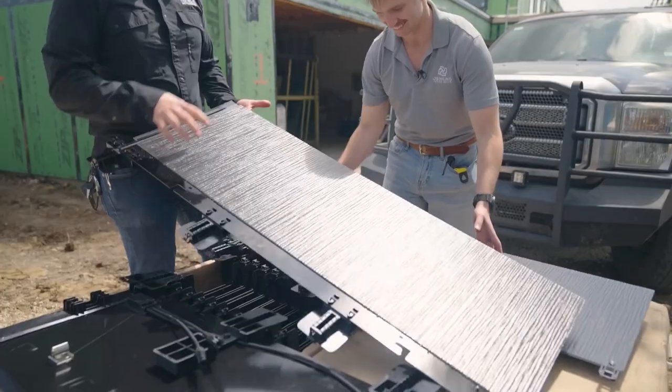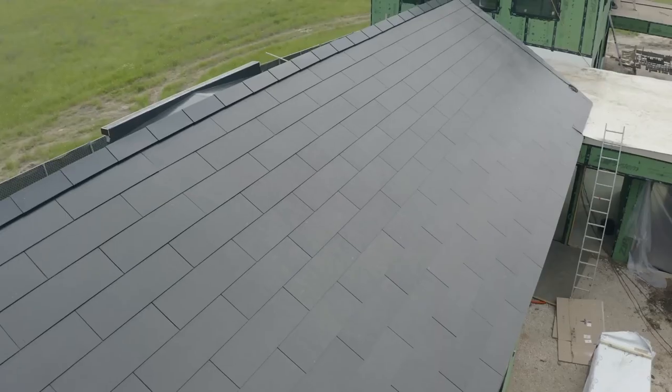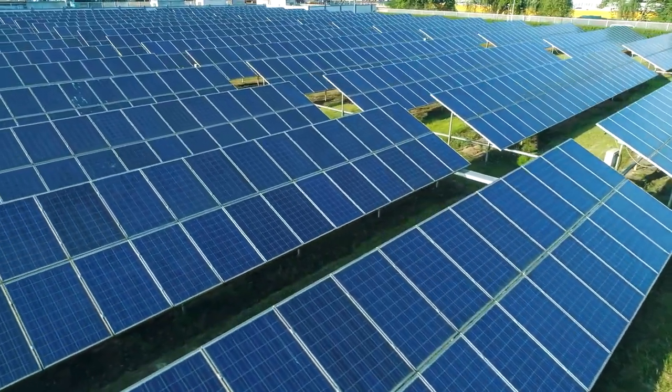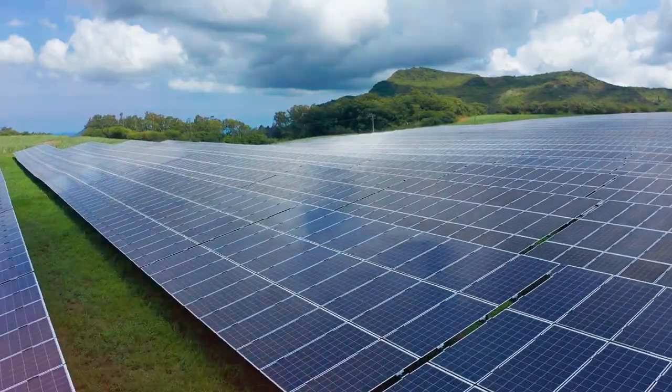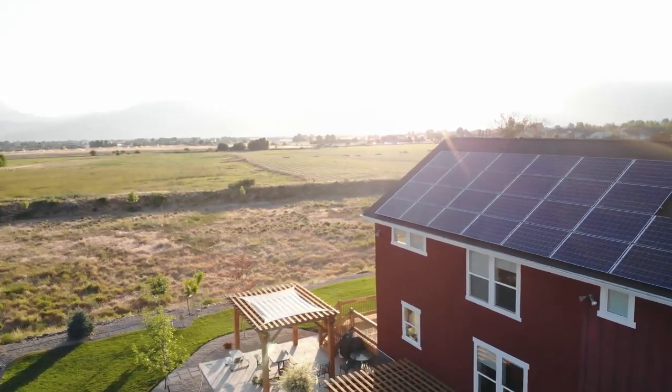The solar roof comes in a variety of sleek, stylish designs, ensuring your home stays as beautiful as ever while being eco-friendly. It is incredibly efficient, capturing sunlight throughout the day to generate electricity for your home. Even on cloudy days, it can generate power thanks to its advanced technology.